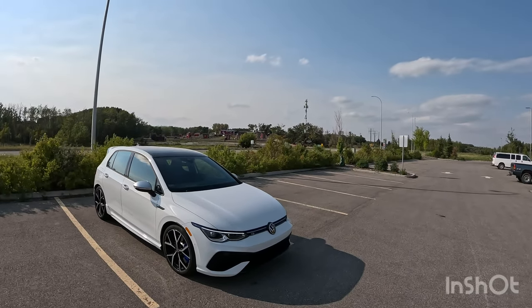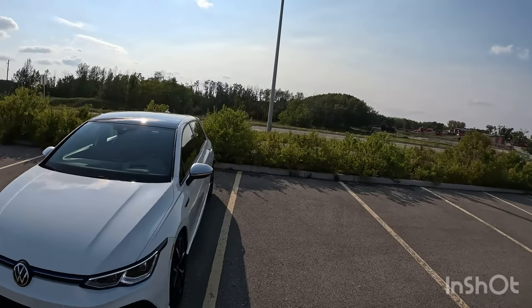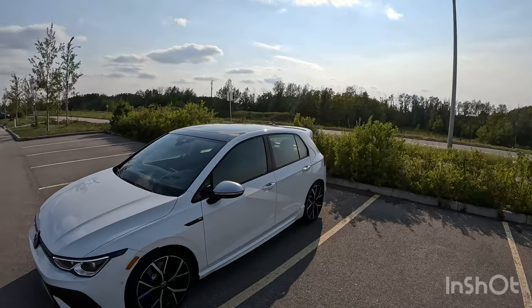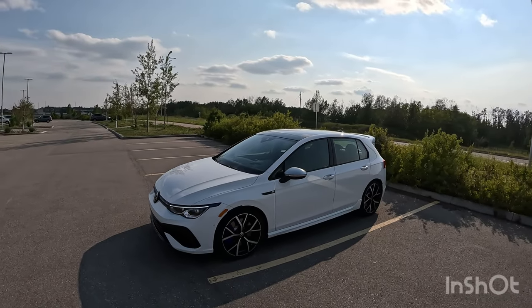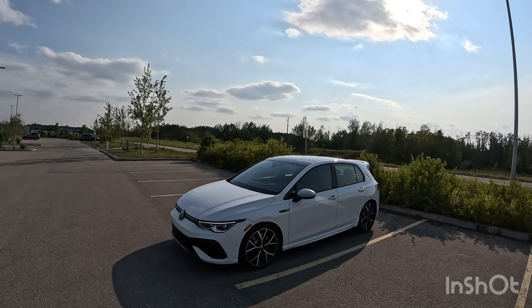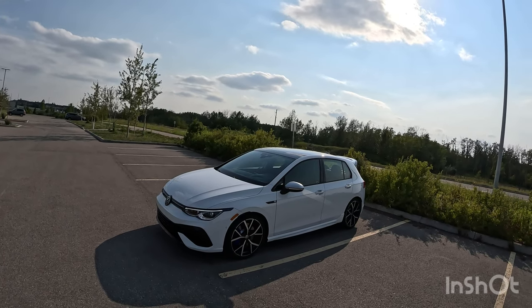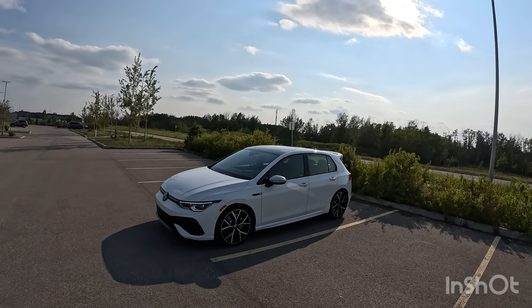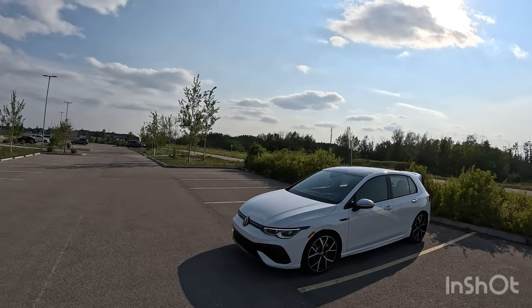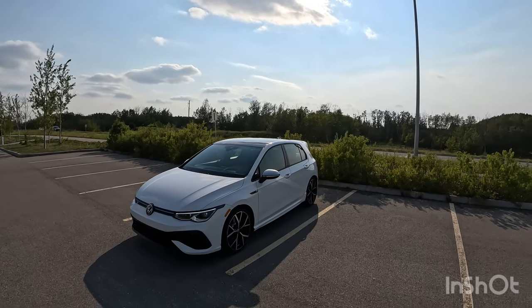2023 Volkswagen Golf R. This is finished in pure white. It has a DSG transmission, more on that in a moment. And though it is a 2023 model, it is not a 20th anniversary edition, which I'm fine with and I'll go over that as well. But first things first, let's go over the history briefly of the Golf R and the Golf.